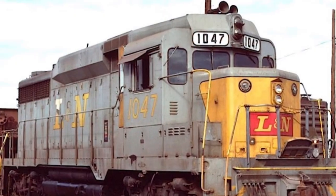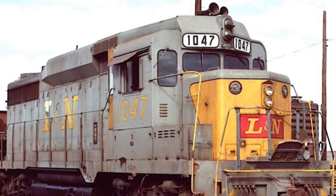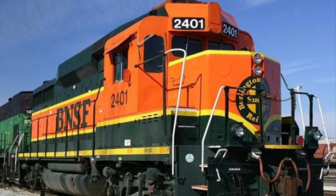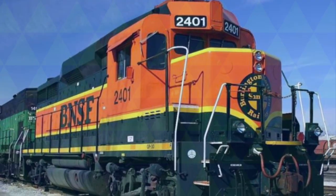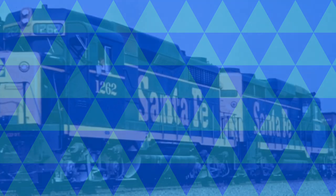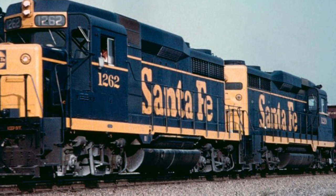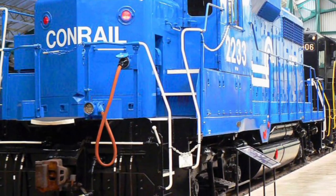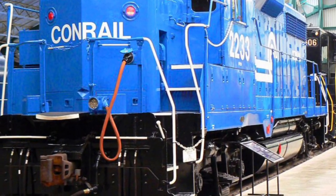While time may not be the kindest to these workhorses, many have made it into preservation and some are still in service on Class Ones such as BNSF. As of 2022, 25 GP30s are currently preserved throughout North America.